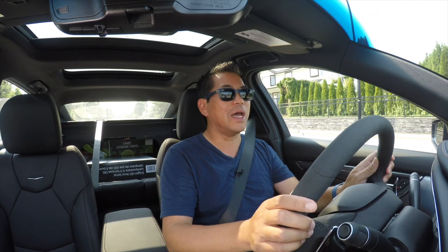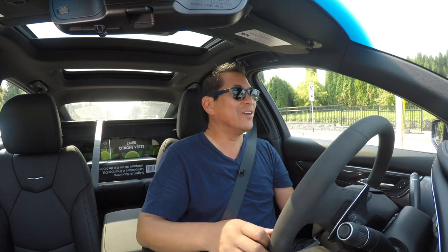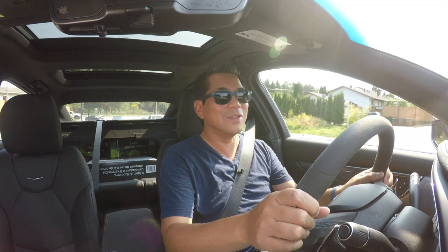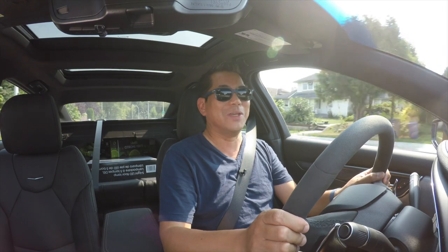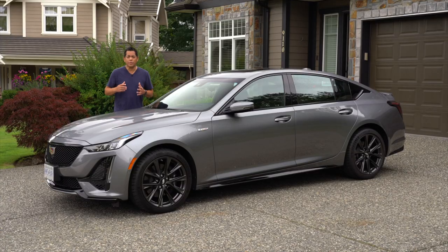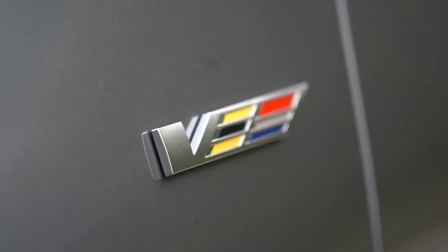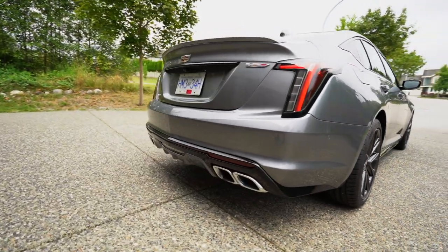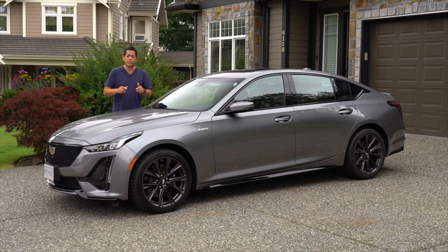I apologize for all the rustling — we've got cargo in the back and I had to work in errands and filming at the same time. Does the CT5V have the chops to compete with vehicles from Mercedes, Audi, and BMW? Absolutely. If you're in the market for a sports sedan from any of those manufacturers, you should really put this one on your list because it is a worthy competitor.